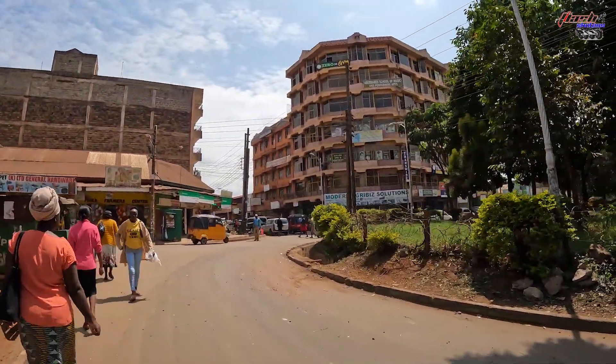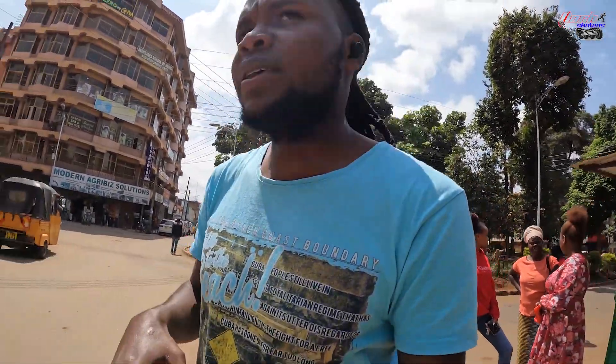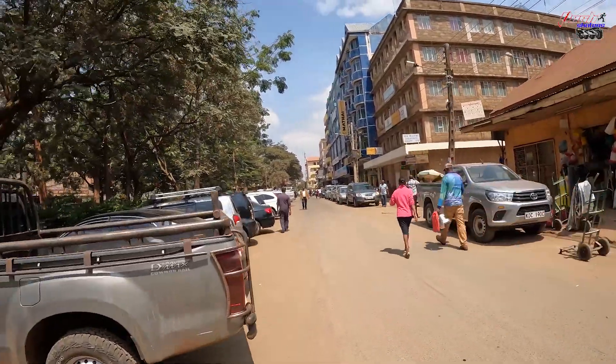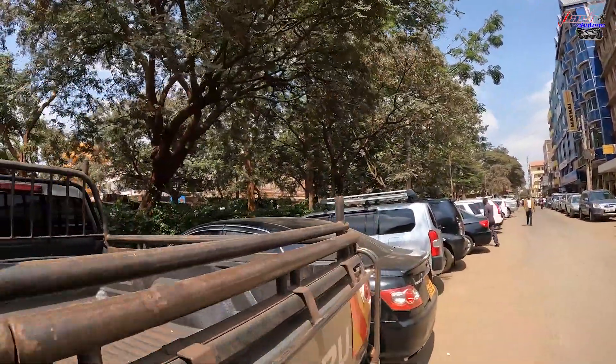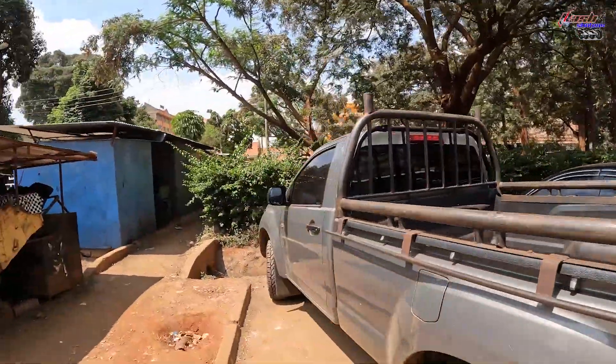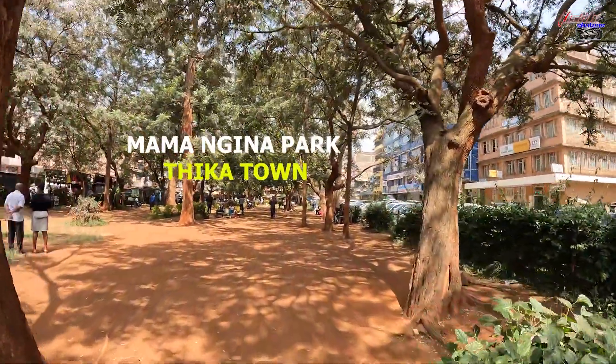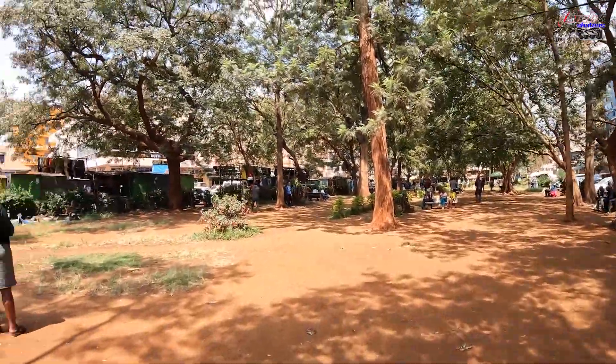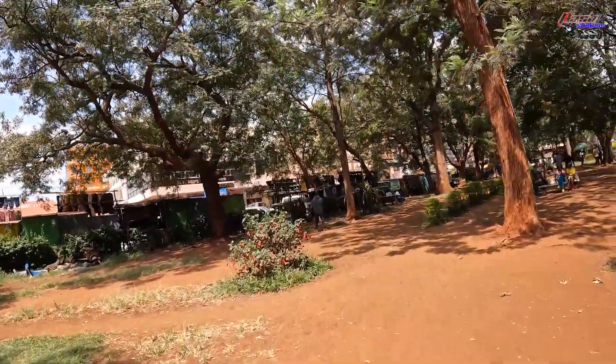Thika also has so many schools and institutions — one famous one is Mount Kenya University, which is based in Thika. One thing I don't like is that the roads are not tagged with names. There's a park inside here — this is Mamangina Park in Thika. This is where you come and chill. It's quite dry and doesn't have much grass compared to other places, but it's okay.